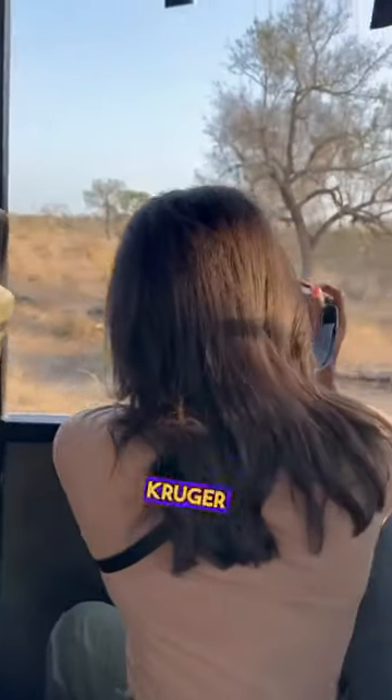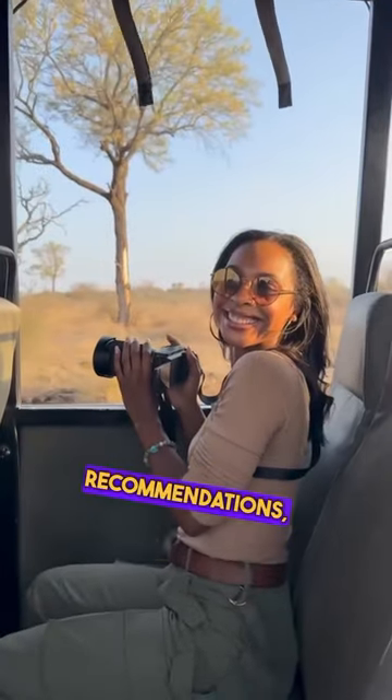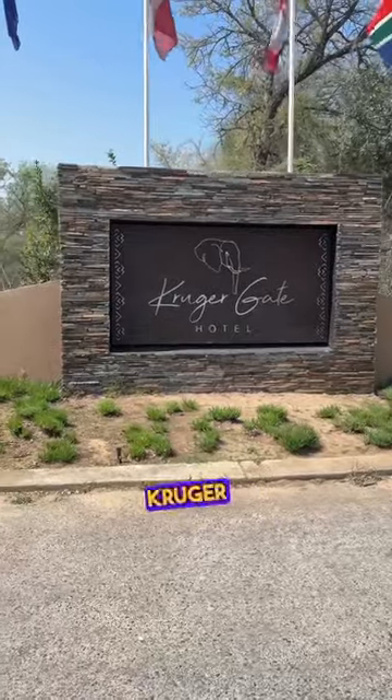If you plan on visiting Kruger National Park and need hotel recommendations, keep watching. We stayed at Kruger Gate Hotel for two nights. We booked the Kruger Luxury Room with dinner, bed and breakfast, and a safari experience.